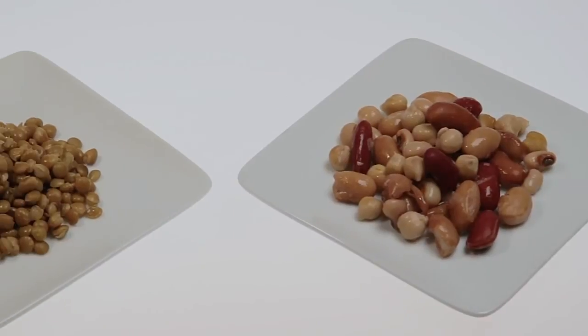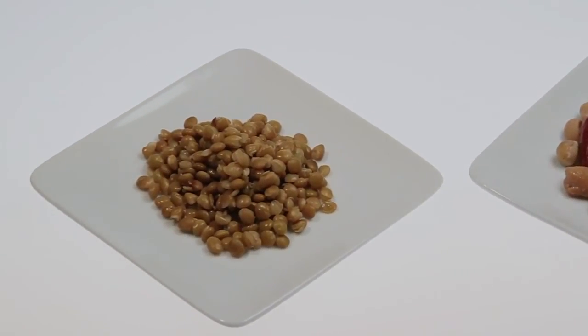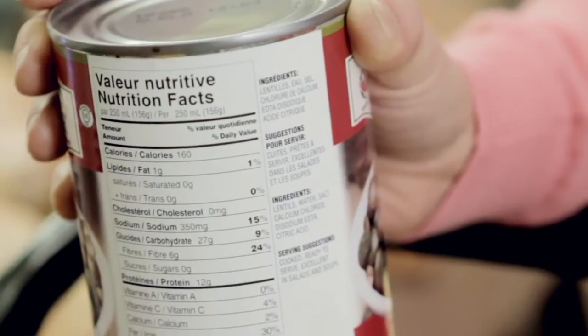And remember that meat isn't the only source of protein. Two or three times a week, choose alternatives like lentils and beans, which are high in fibre, iron and many B vitamins. If you choose canned, rinse first to get rid of excess sodium. Other convenient choices would be unsalted nuts and nut butters, seeds and tofu.